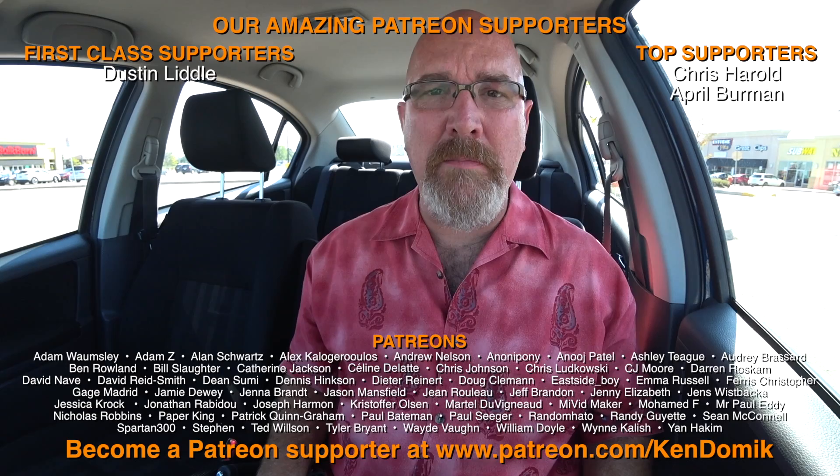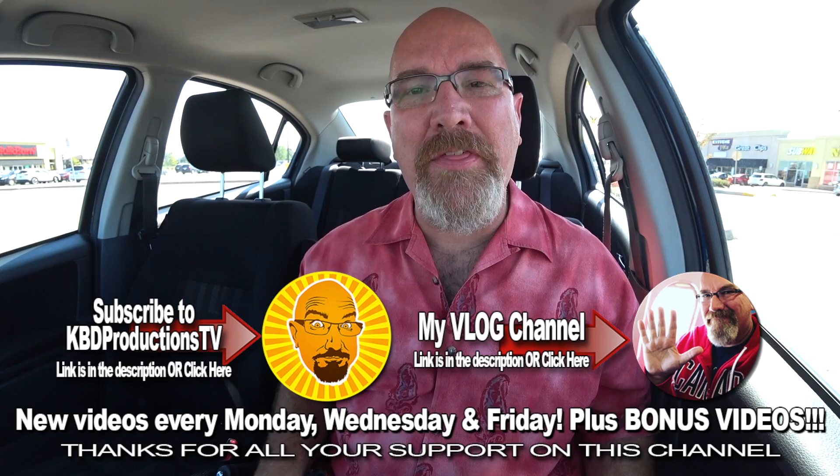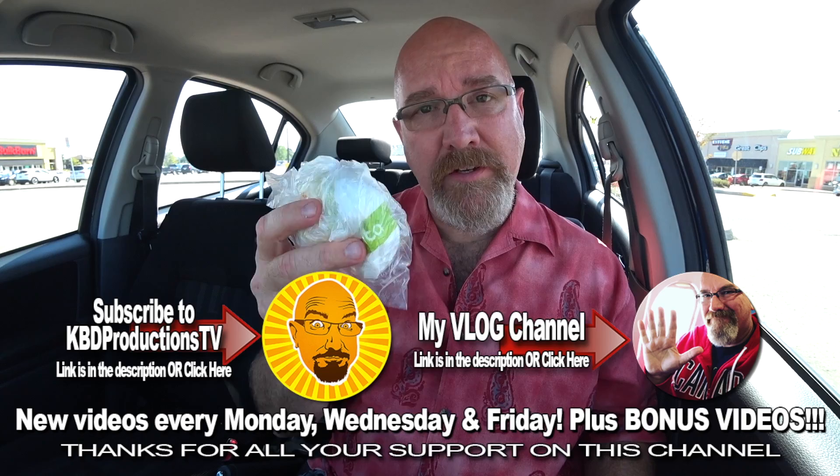If this is your first time visiting KPD Productions TV and you don't want to miss the next video, click that subscribe button and the notification bell. If you enjoyed watching me eat a stale pita from Extreme Pita, click it with a thumbs up. We'll see you next time on another Ken Domic food review. Ken Domic out!